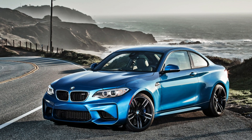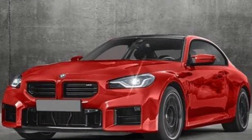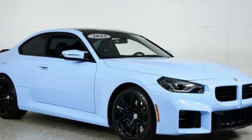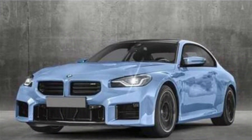Engine and performance. But who cares about tech when you've got a beast under the hood? The M2 is powered by BMW's twin-turbocharged 3.0-liter straight-six, pumping out a thrilling 453 horsepower and 406 pounds-feet of torque. That's enough to launch you from 0 to 60 in just 4.1 seconds, and it feels even faster behind the wheel. This engine is pure joy.